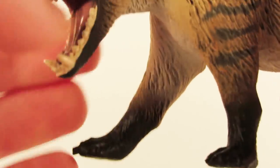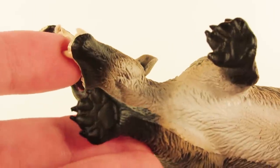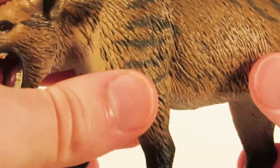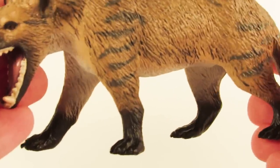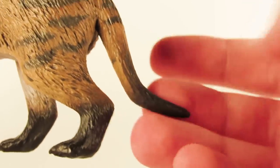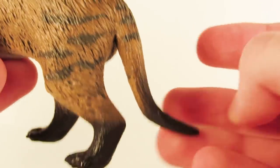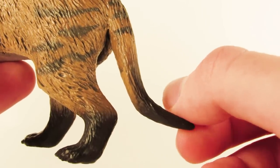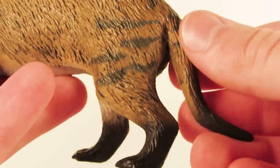The paw pads are a surface you're not going to see normally when displaying this figure, but they included them anyway — really dedicated to making these figures as accurate and detailed as possible. The feet are done very nicely overall, all in black because the markings give it these black socks, which looks very naturalistic and believable. The long tail is also sculpted very nicely — I had no idea Hyaenodon had such a long tail. It reminds me of a rat's tail, maybe just the shaping or pose of it.